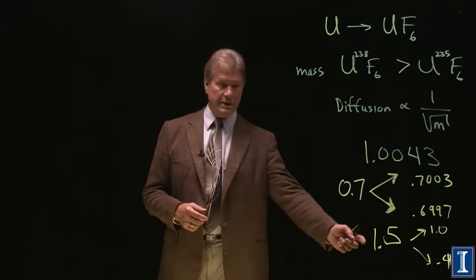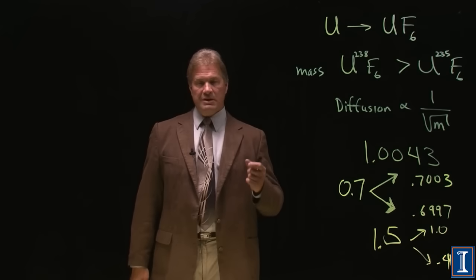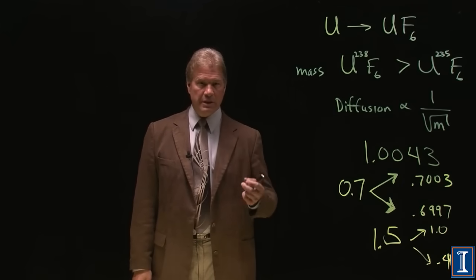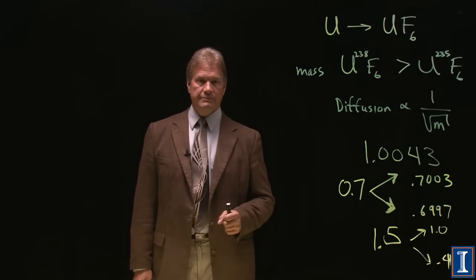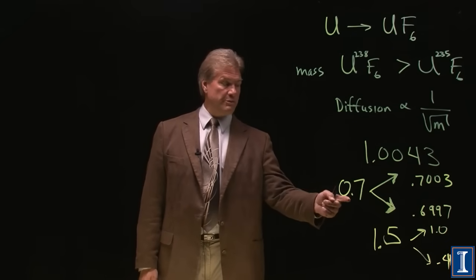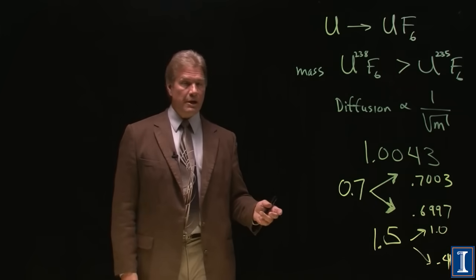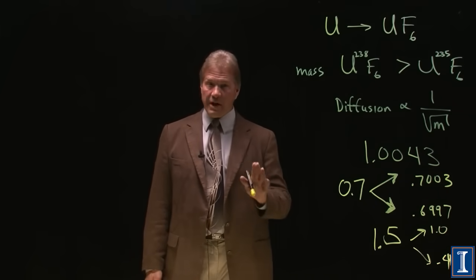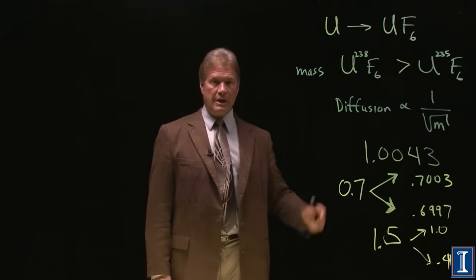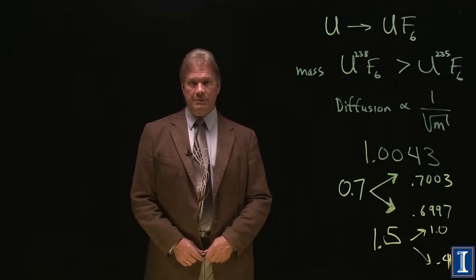Making a gas centrifuge that can achieve this type of separation factor is not trivial at all — it's an extremely high precision device that needs to run extremely tight tolerances. But if you can enrich fuel from 0.7% to 3% for a reactor, with enough time and money and the very same machine, you can take it from 3% to 90%. That's what you need to know about enrichment.